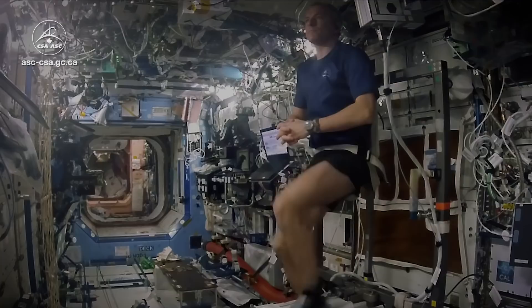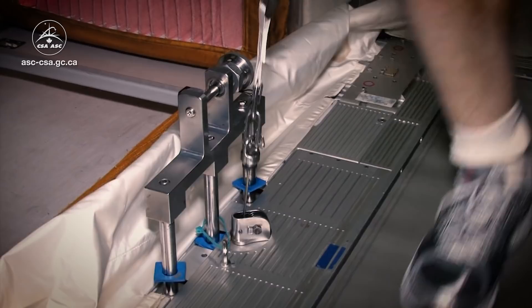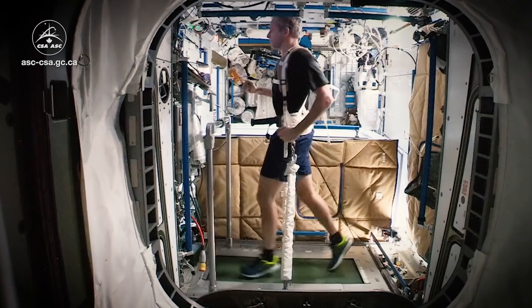There's also a treadmill. The trick there of course is to wear a harness with bungees that keep us cinched down to the treadmill, and that way we can run and remember how to walk basically when we come back. It also helps loading our spine and our bones.